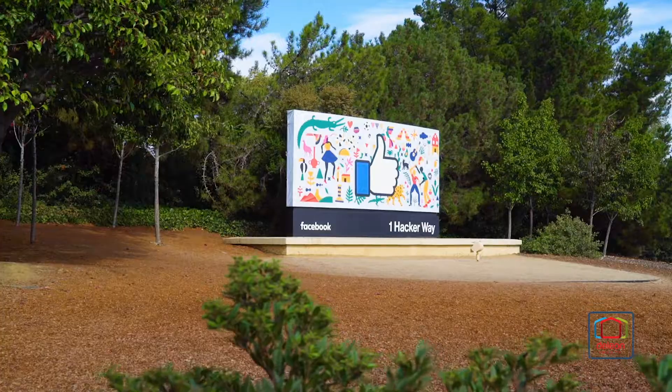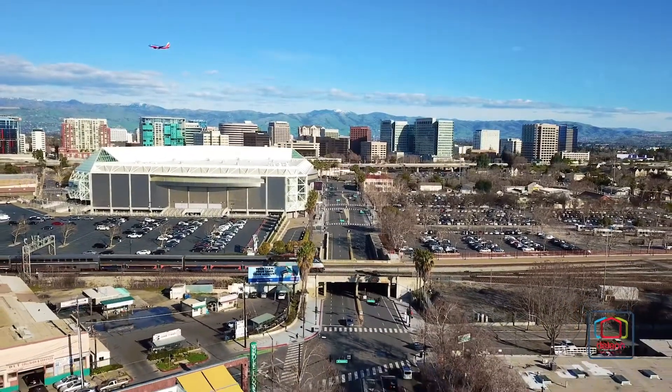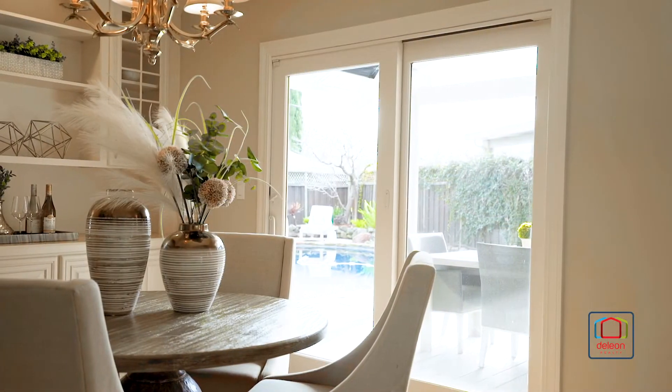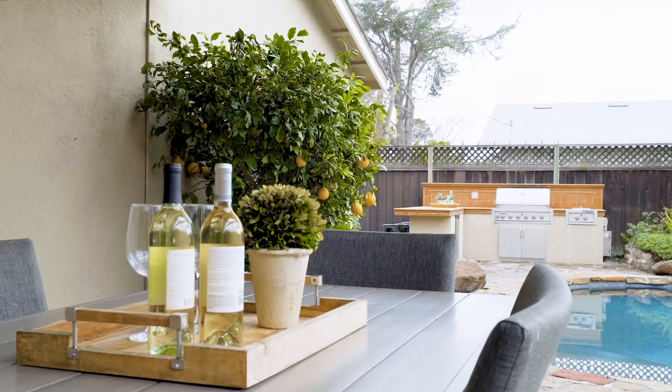This home also sits near all world-famous employers of Silicon Valley, and is within easy reach of all that San Francisco and San Jose have to offer, both of which are less than 40 minutes away. For a full list of features and a three-dimensional tour of this home, please visit deleonrealty.com. You may contact your agent to arrange a personal visit — you'll be glad you did.